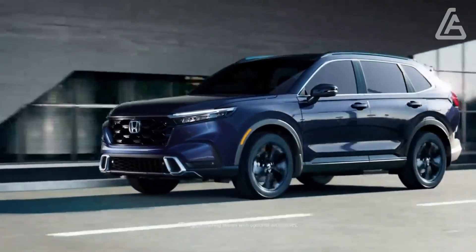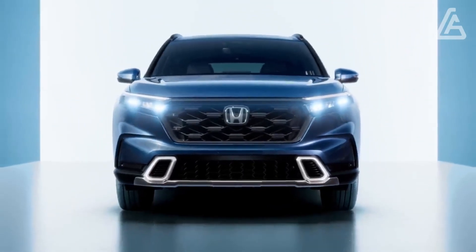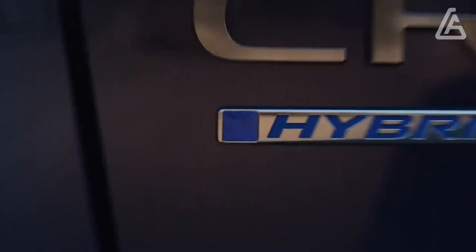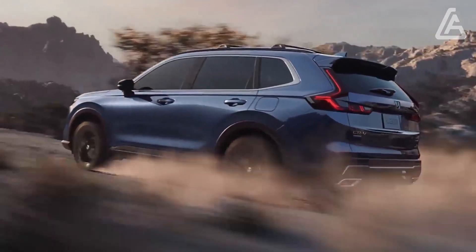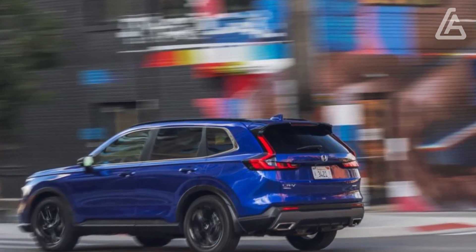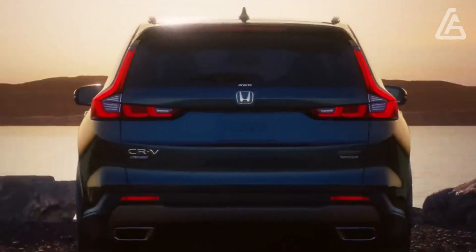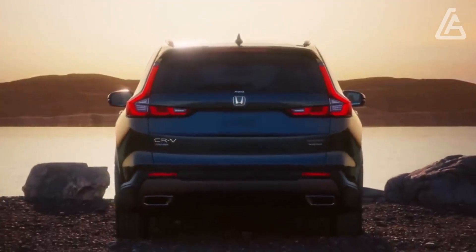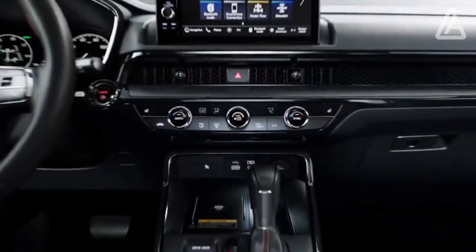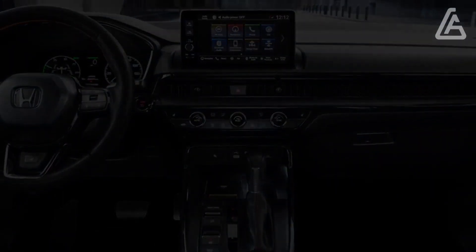The front-wheel-drive SUV with the turbocharged 1.5-liter four-cylinder earns EPA ratings of 28 mpg city and 34 mpg highway, while the most fuel-efficient model is the front-wheel-drive Sport Hybrid, which achieves 43 mpg city and 36 mpg highway. The Honda SUV can tow up to 1,500 pounds, while the hybrid is limited to 1,000 pounds when equipped with optional towing accessories.